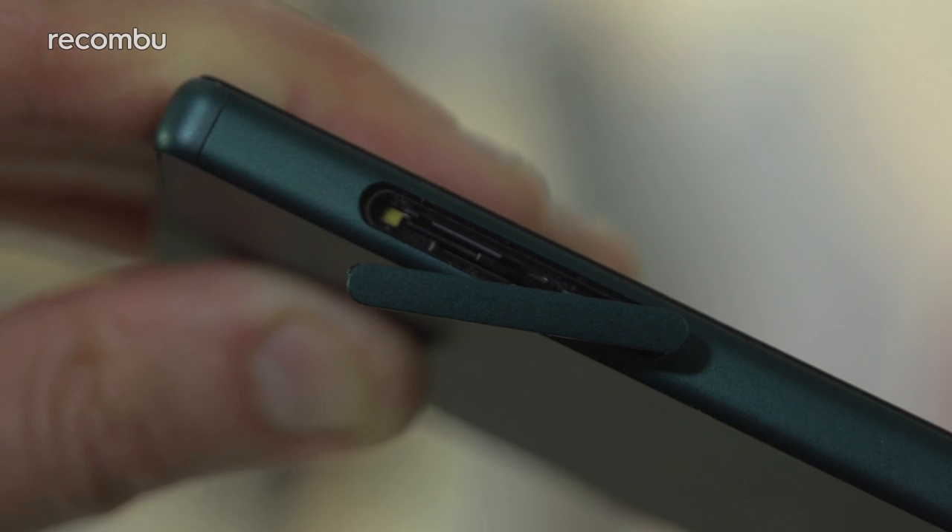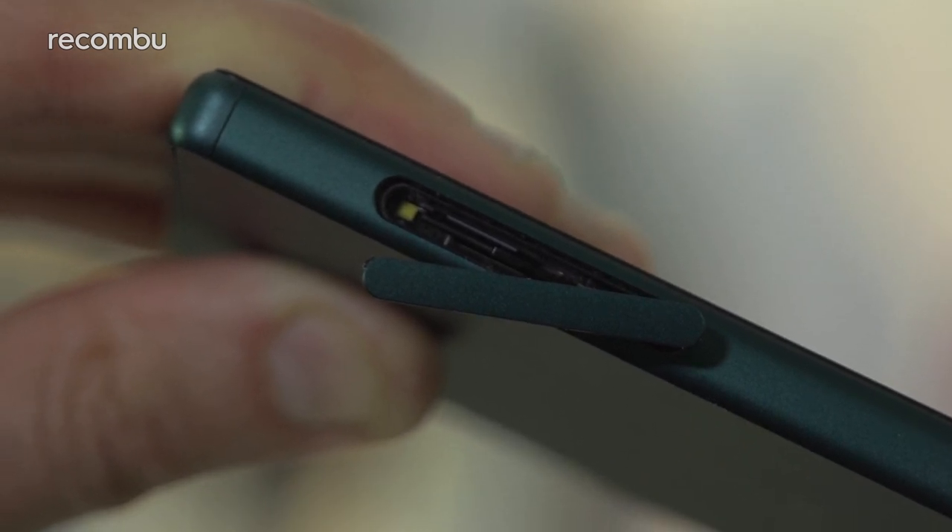Now, if you generally carry around a lot of apps and media, then heed this warning: the Galaxy S6 and both Nexus phones don't have a microSD memory card slot. On the S6 and the 6P you can opt for a 64GB-plus model, but the 5X only comes in 16 and 32GB flavours. So you might want to check out the Xperia Z5 instead, which supports memory cards up to 200GB.